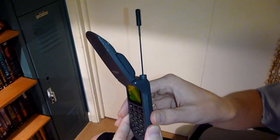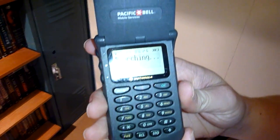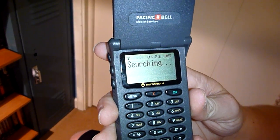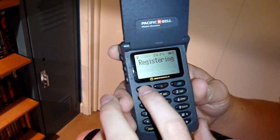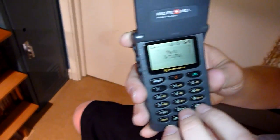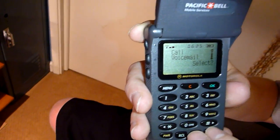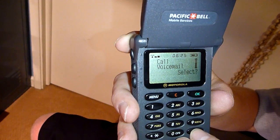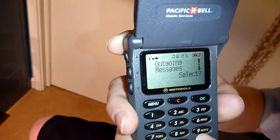It's got the standard StarTac antenna there. I'm searching for signal. We've got green backlight here. Pretty much this phone is not user-friendly at all. We've got the menu, messages — it does do text, which a lot of the other StarTacs do not do outgoing text. They just do incoming.